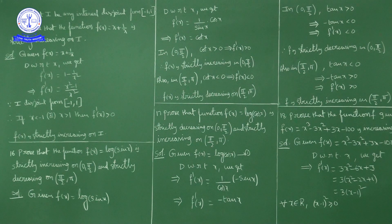Next question: Prove that the function f(x) = x³ − 3x² + 3x − 100 is increasing in ℝ — meaning it is a throughout increasing function. Differentiating with respect to x: f'(x) = 3x² − 6x + 3.